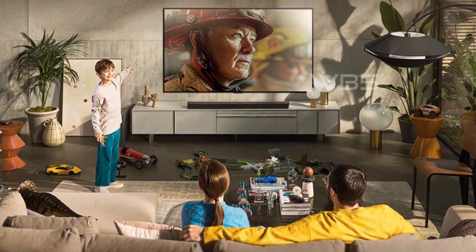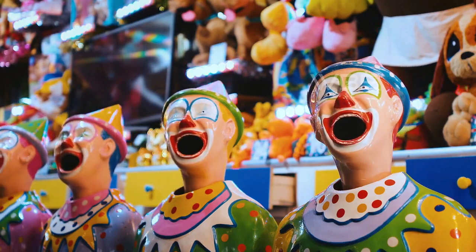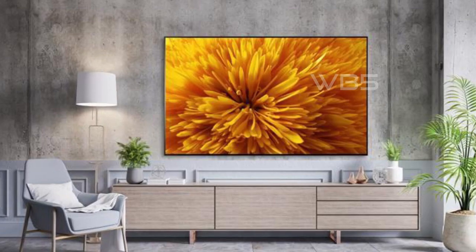The LG C2 OLED also has Filmmaker Mode, which eliminates unnecessary processing with movies and preserves the action the way film directors intend. You'll be able to watch movies exactly as they were meant to be seen.